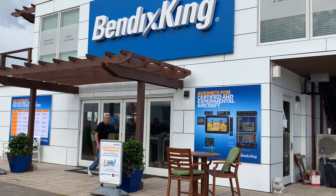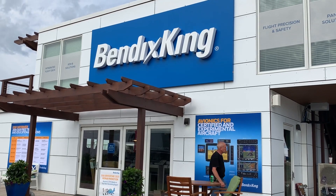Reporting from AirVenture 2019 in Oshkosh, Wisconsin, I'm Larry Anglisano. Thanks for watching.